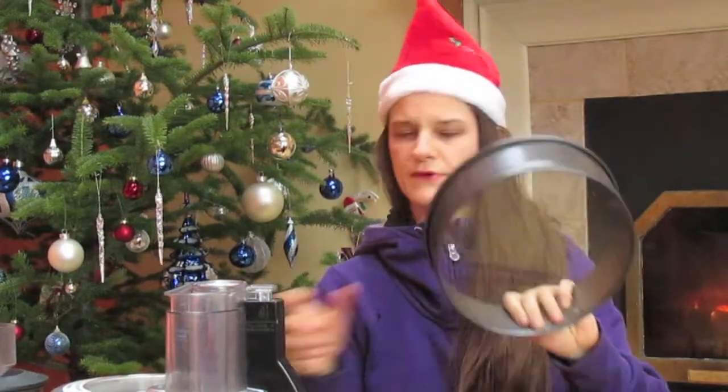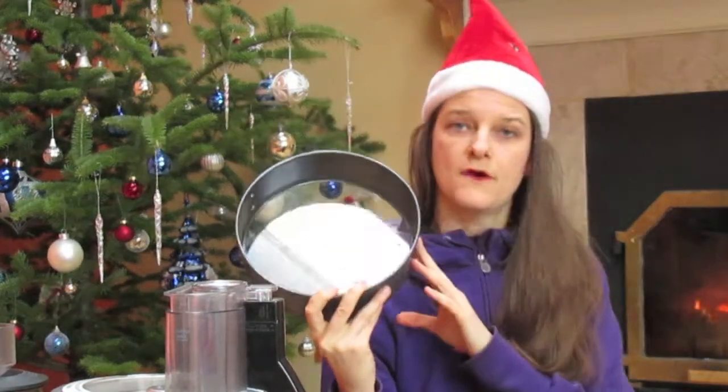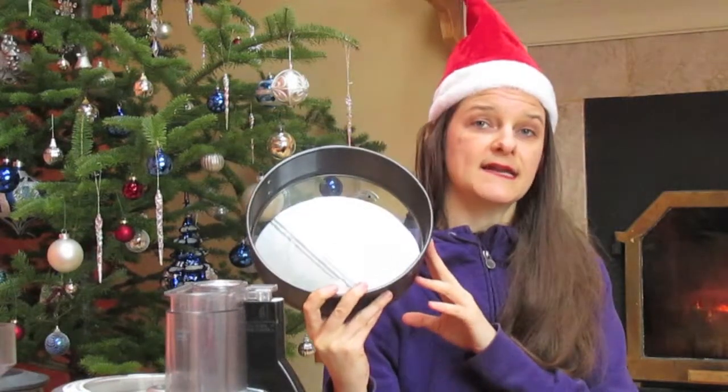Another idea: we have this spring form pan — I think that's the name in English. I use that a lot for any vegan or vegetarian raw recipes that I do, like cheesecake with no cheese or stuff like that. You can open it here and close it here.